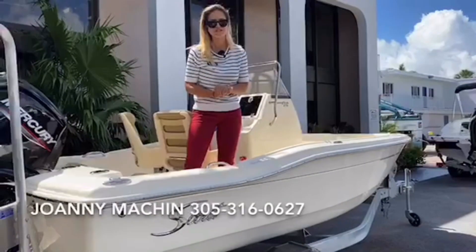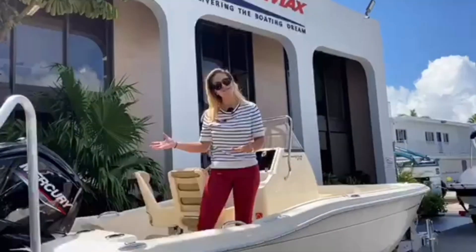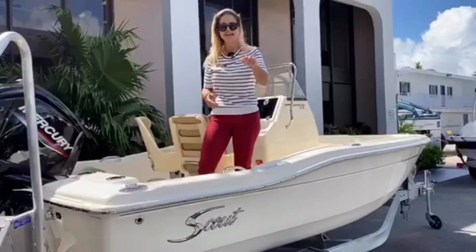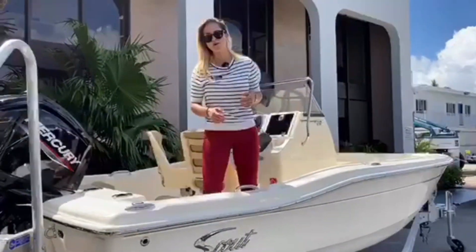Hi guys, my name is Joannie Machine with MarineMax Miami and I'd like to show you the 175 Sport Fish. If you hit that subscribe button you're gonna see a lot more videos like this. So let's go check out the boat.